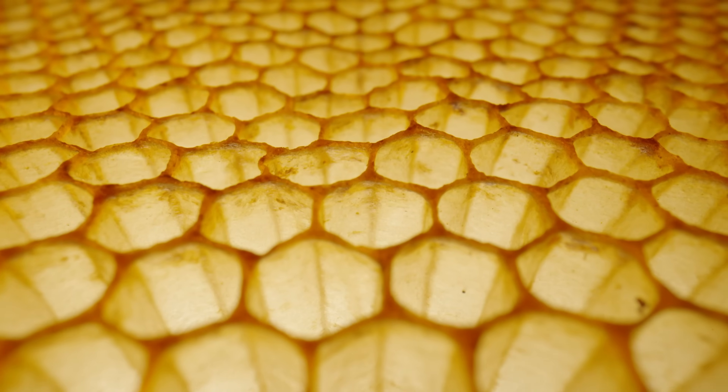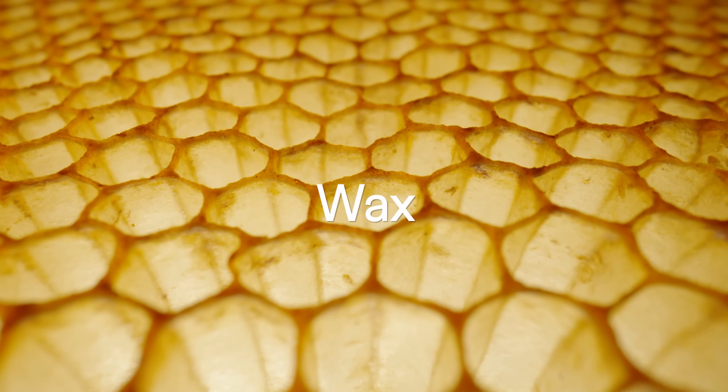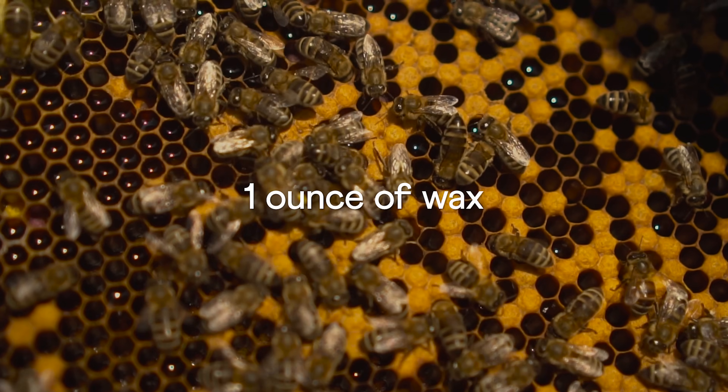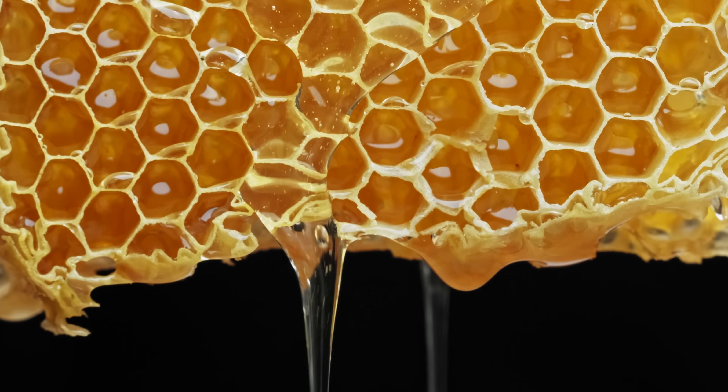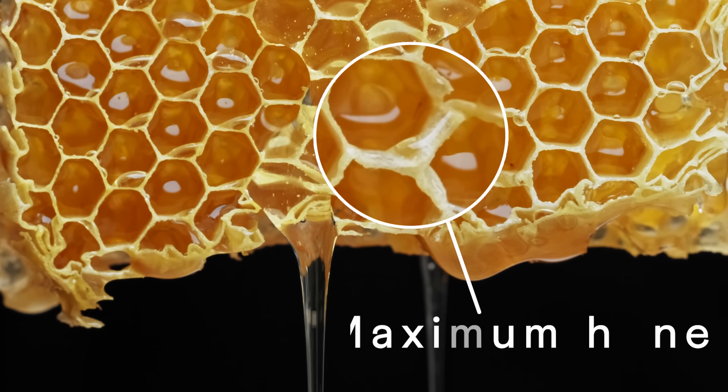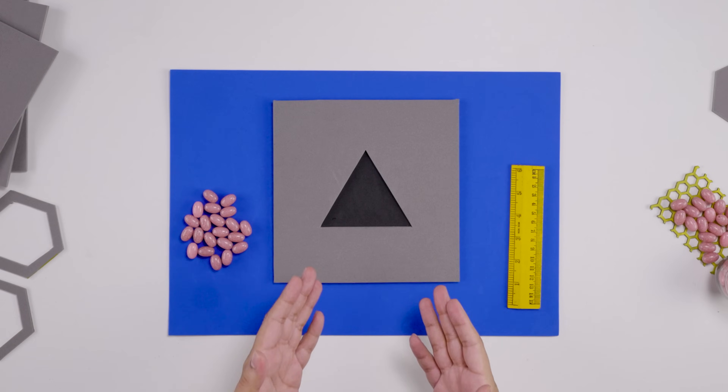Do you know bees are mathematicians? Bees build honeycombs where they live, breed, and store honey. The honeycombs are made using wax, which is not easy to produce — to make one ounce of wax, bees need to consume eight ounces of honey. So they must make a structure using a minimum amount of wax while storing the maximum possible honey. What shape would be best for this?